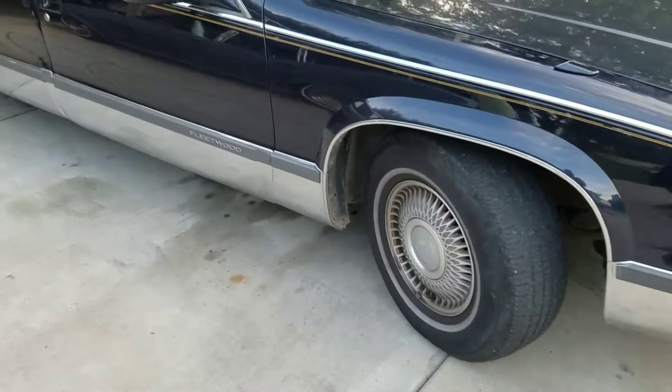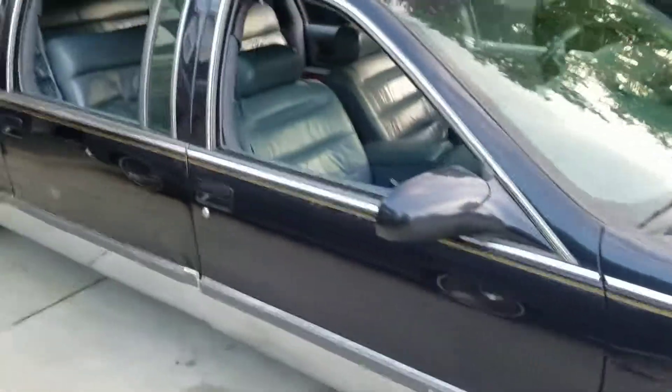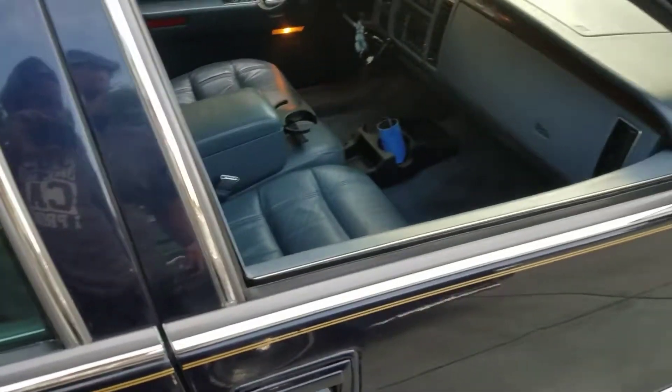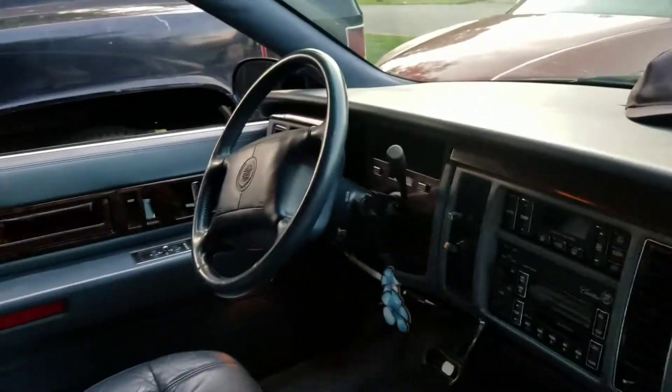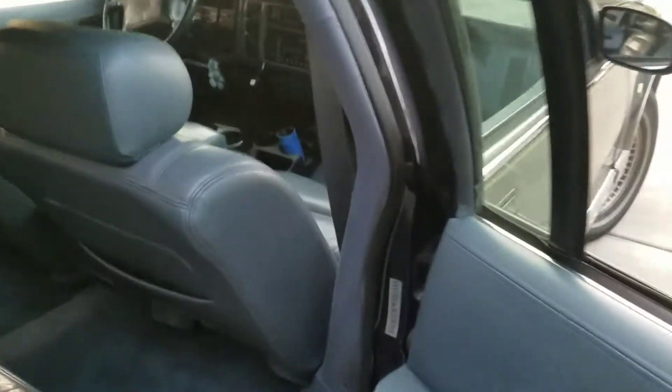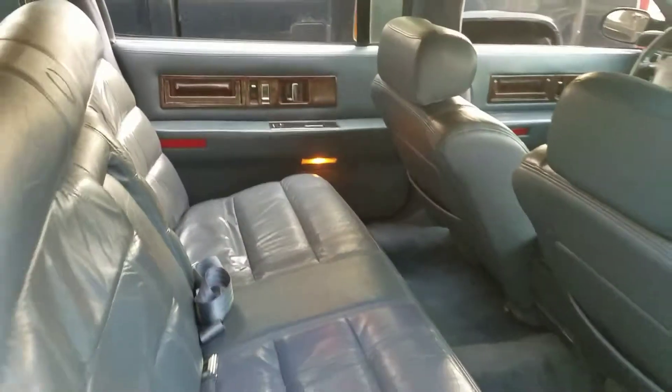Okay, 96 Cadillac Fleetwood, 6-door limousine. I just don't lock the doors to it. The coach builder — they've been around since the 1800s, late 1800s.